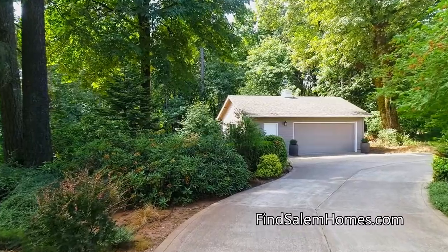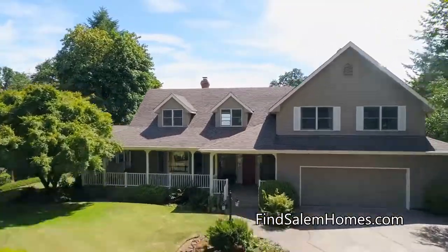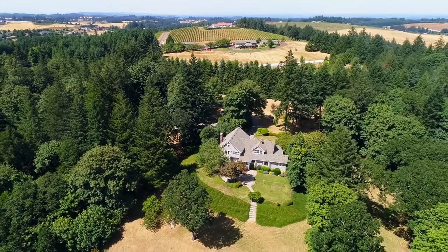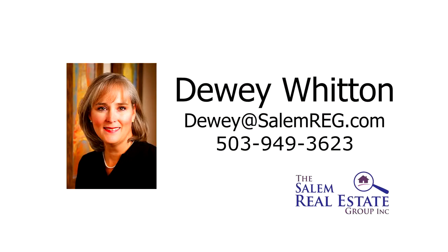Enjoy the comforts of country living while still being close to the amenities in the city. You'll find it all here on Bunker Ridge Road, and it's ready for you to call home. For more information or to schedule your own personal tour, please contact Dewey Witten with the Salem Real Estate Group at 503-949-3623.